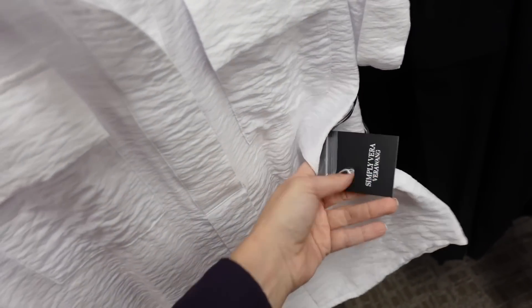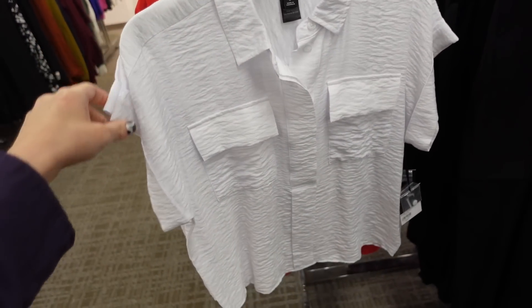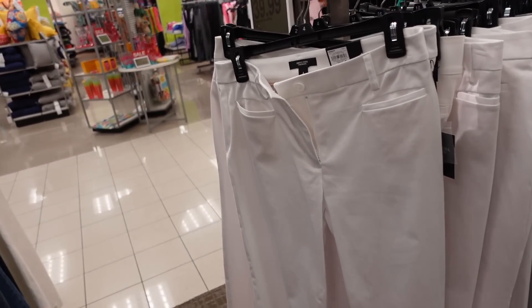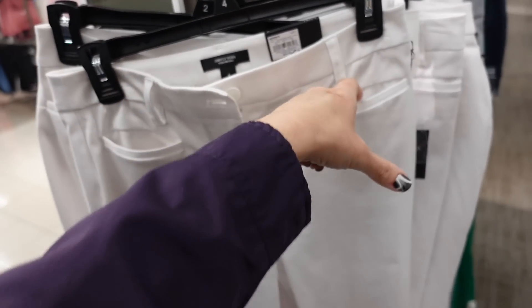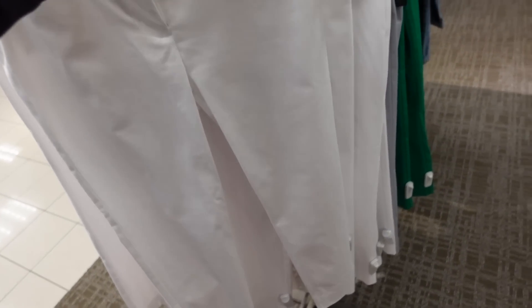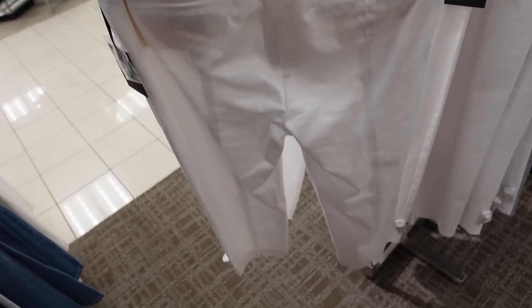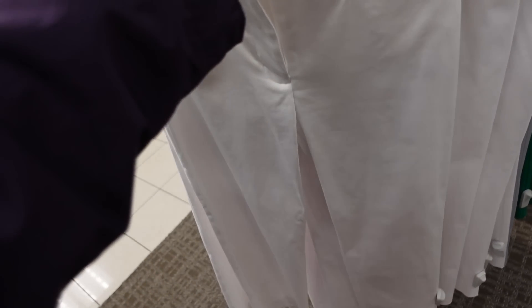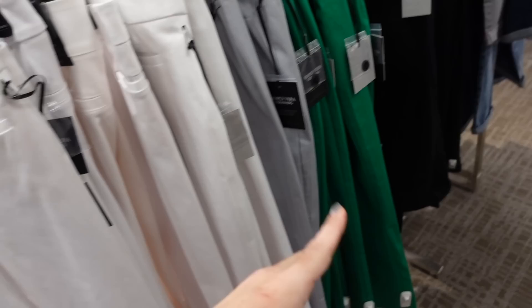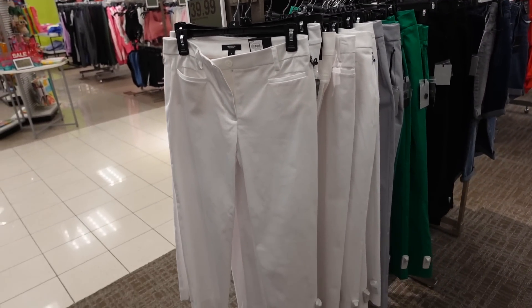They're regularly going to be $54, on sale for $40.50. Getting a new ankle-length slack from Simply Vera. So this one looks like it's a mid-rise, it has the two front pockets, straight through the leg — we're calling it a capri. Has the seam going down the leg in the white, gray, green, and black. These are on sale for $39.99.